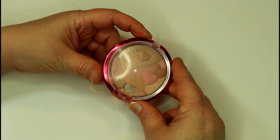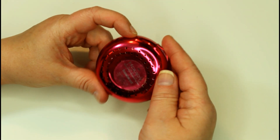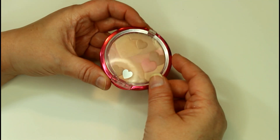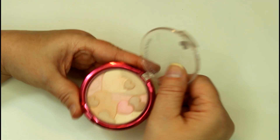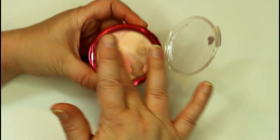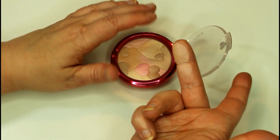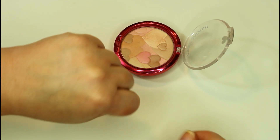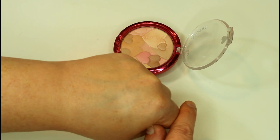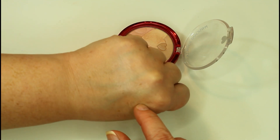Moving on, I have one highlighter from Physician's Formula. This is the Happy Booster Glow and Mood Boosting Powder in Translucent. I'm really starting to love Physician's Formula's powders — I just think they're great quality. This one is a beautiful powder. I will use this like I use my ambient lighting powders — as a very, very subtle highlight, or as a really beautiful all over finishing powder when I just want a little bit more of a glow. The texture on this one is amazing.